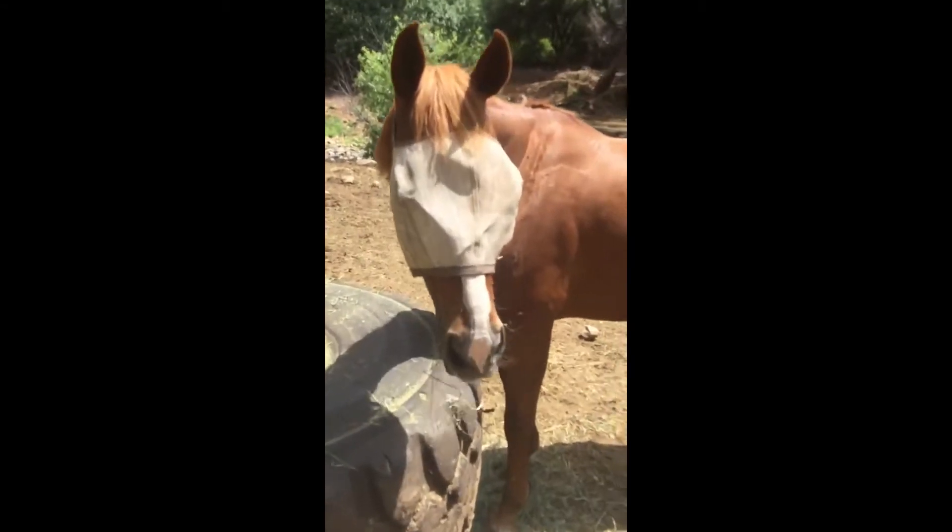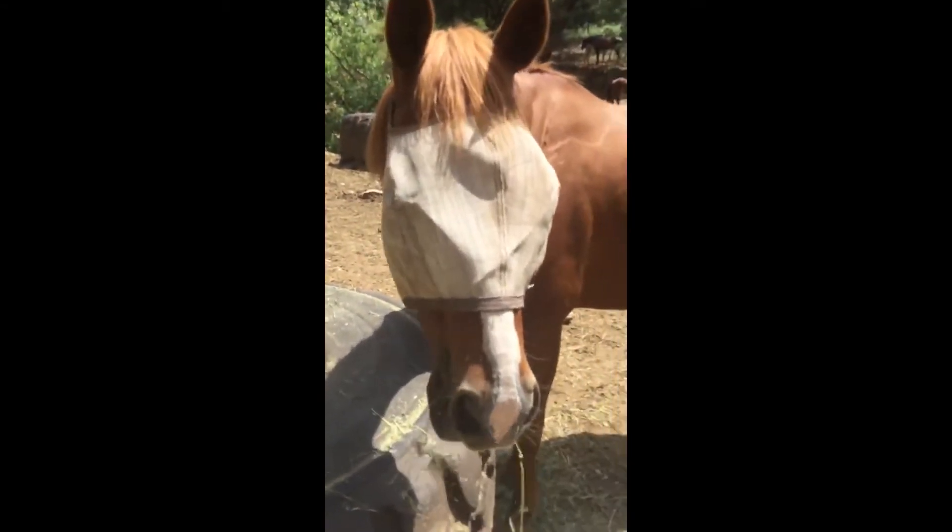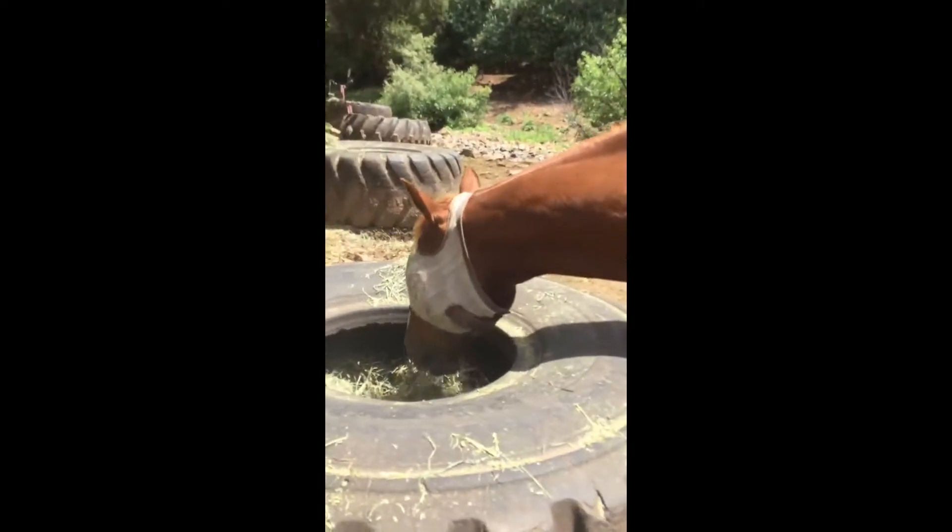This is Samson. He really likes going fast, even though he wasn't a racehorse. And he is a lesson horse here, even though he is boarding.